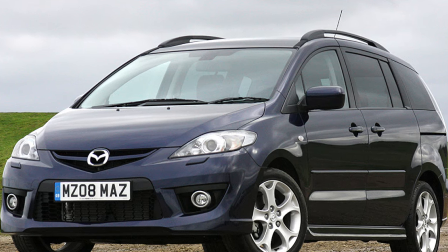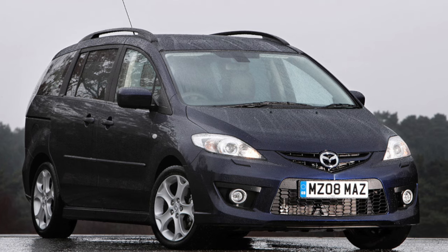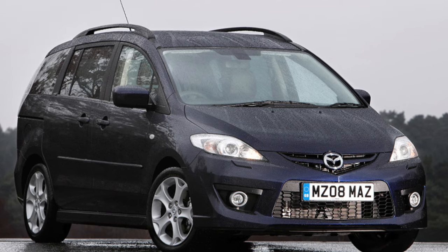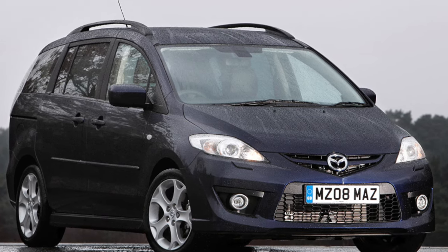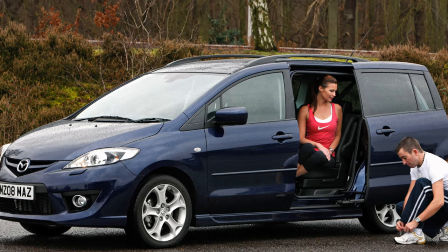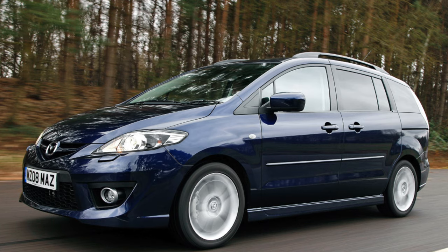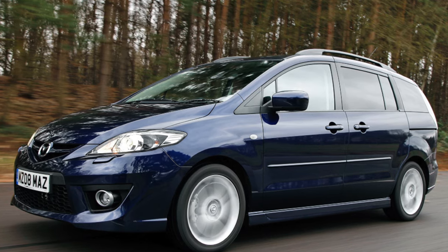Compared to its predecessor, Mazda 5 has a new interior space transformation system called Karakuri. The compact van has six full-fledged seats, and unlike some competitors, the third-row seats are quite comfortable even for adults. Thanks to the low floor, you don't prop your chin with your knees.